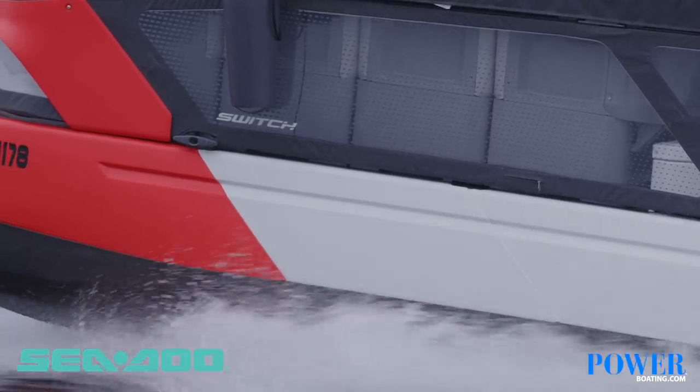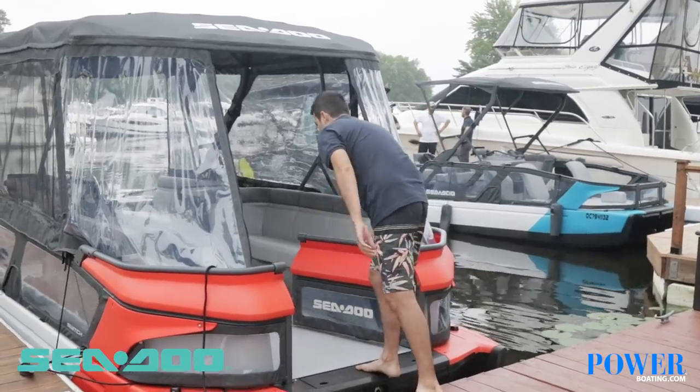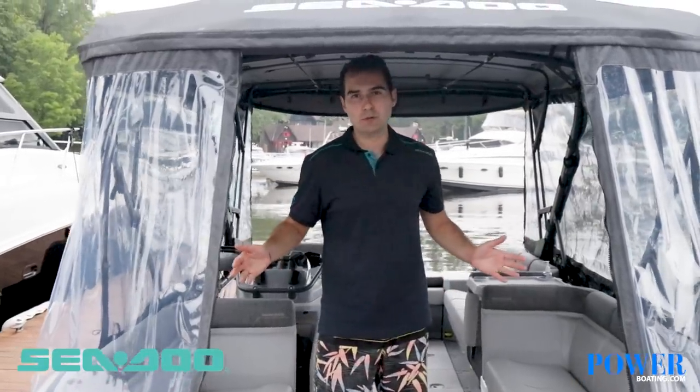Behind me we have the Switch Cruise model — the 21 feet, 230hp Switch Cruise model with the full enclosure. When you step into a Switch Cruise model, you will immediately notice that it has a flexible and comfortable living room on board.